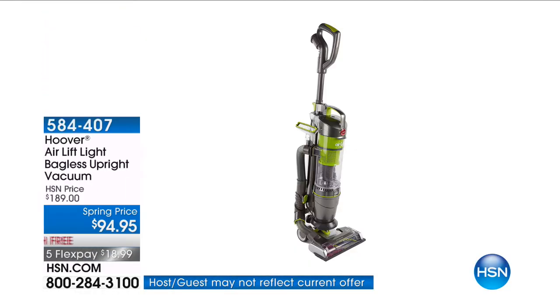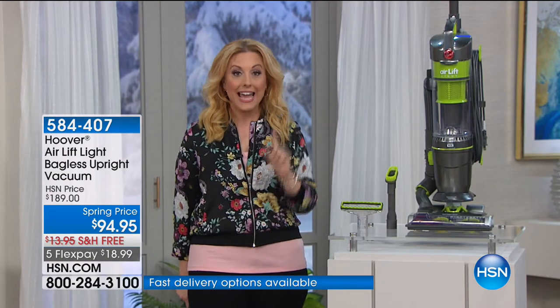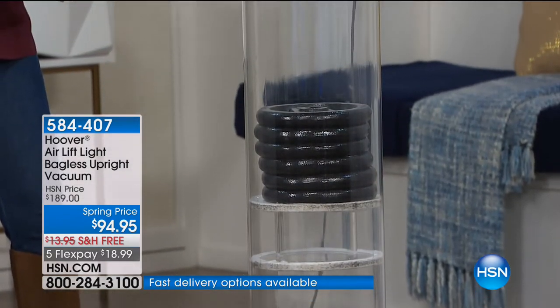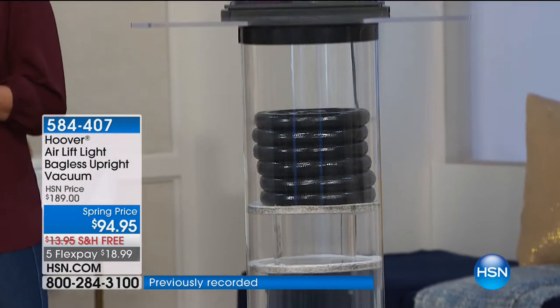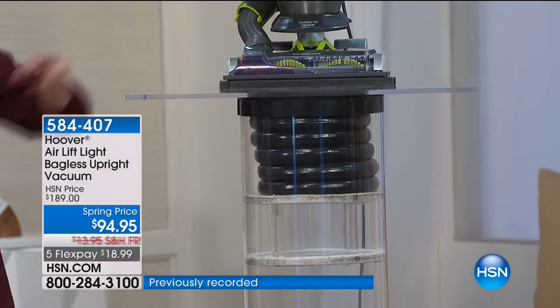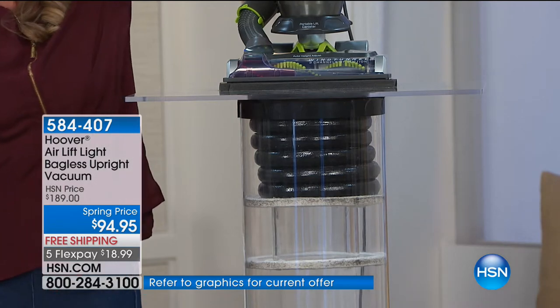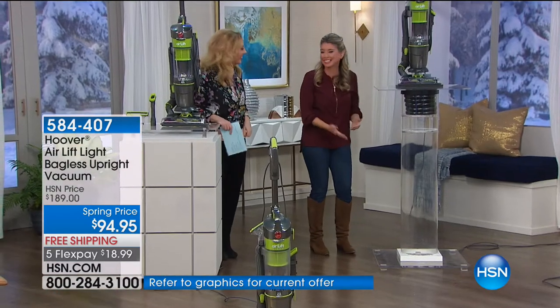How about getting the number one vacuum, the number one seller from Hoover? How about getting it for $18.99? How about getting full power, lifting 60 pounds? And how about we give it to you half price and we ship it to you for free? That's what we have today in this one and only presentation. My good friend Tracy Rose is going to be here cleaning throughout the presentation.